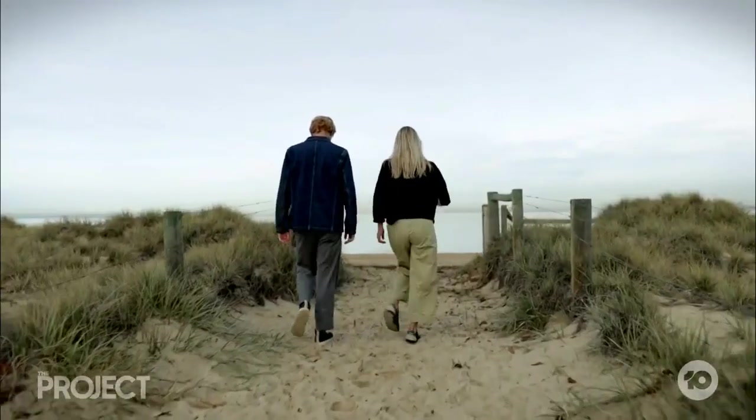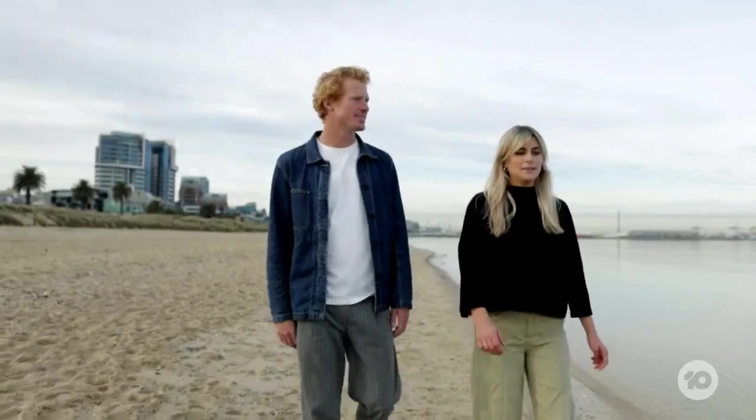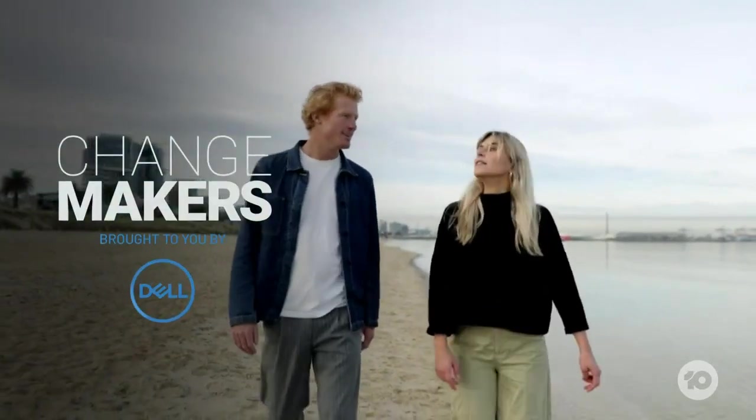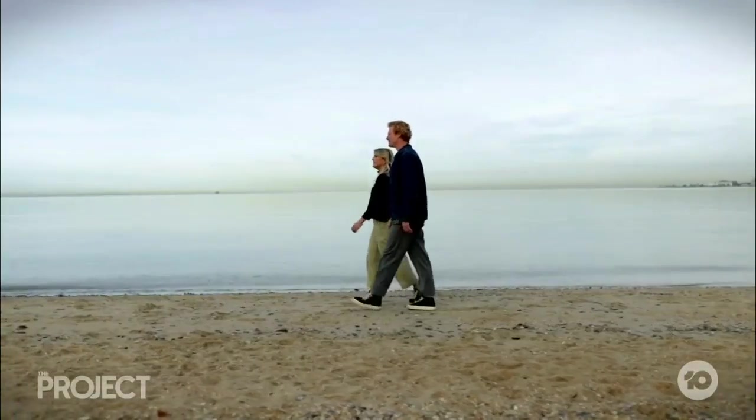Feels like the world is kind of burning around us and we just felt like we had to do something about it. Geordie and Julia Kaye are passionate about protecting the environment and while they've always done their bit, they couldn't say the same for the industries they were working in.